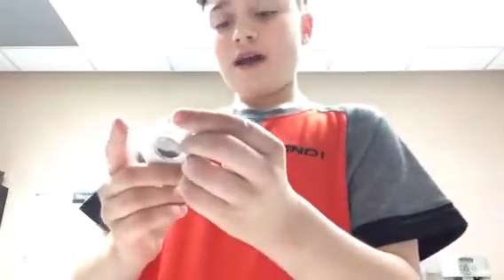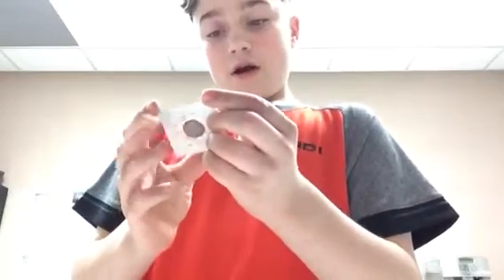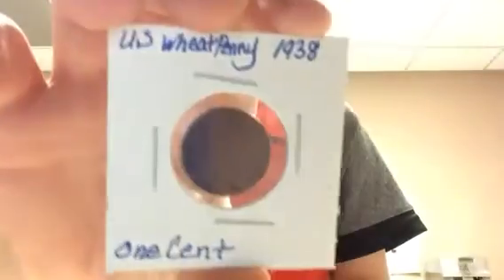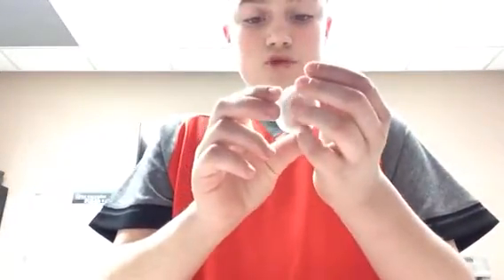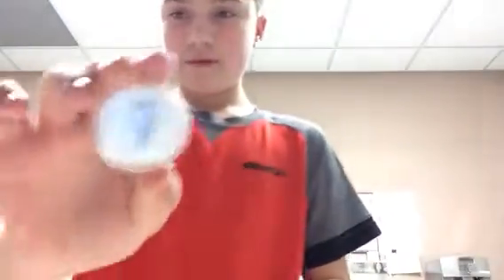I have a 1938 red no-date wheat penny — but no one cares about that. Now into these — I have a full stack. First one is a Canadian Maple Leaf 2012 coin and it's mint.